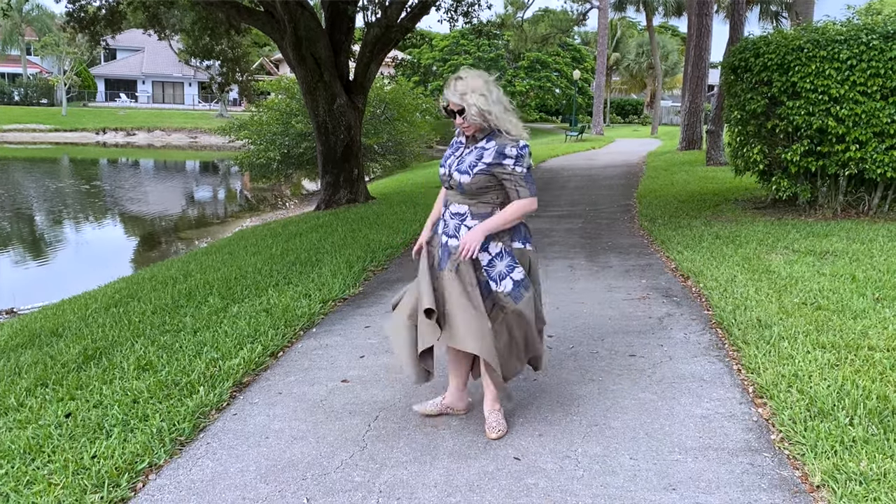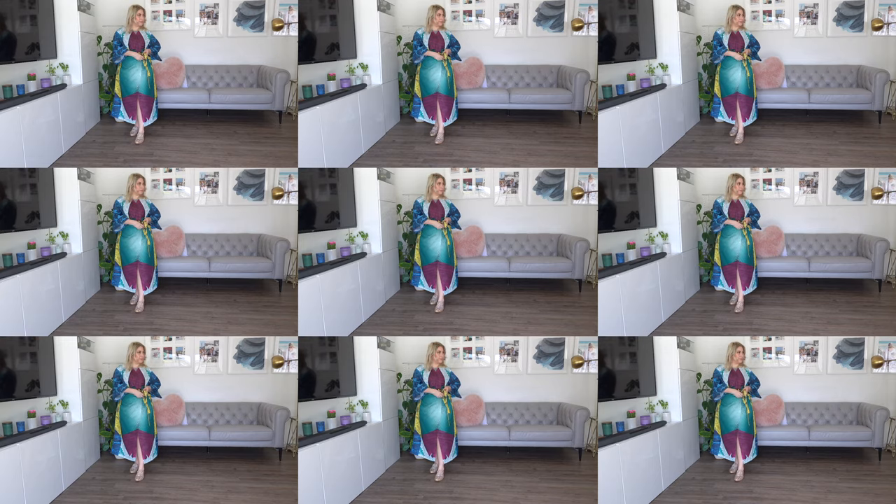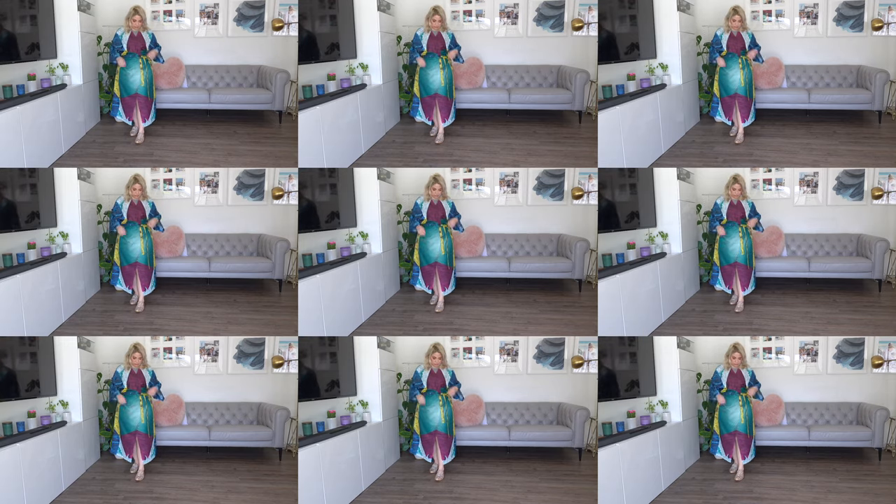Today we're going to be talking about Making the Cut. It's on Prime Video and it is like this amazing mashup of television, fashion, and Amazon. It's the best thing ever.